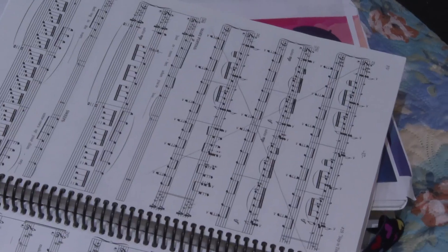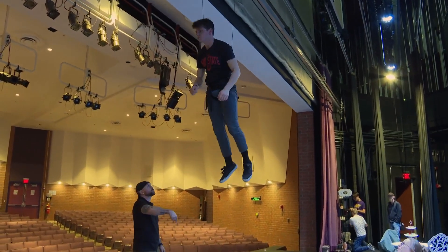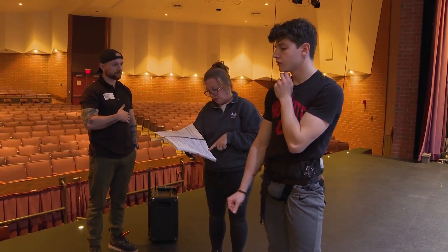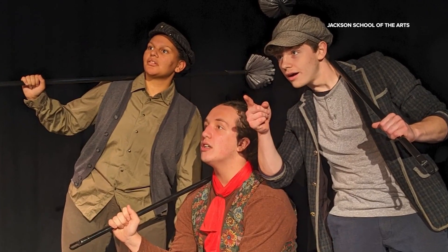With opening night quickly approaching, it's the combination of science and art that is the true magic. Being able to mold those together and make something an educational experience, as well as a performance to the community, is a big deal to us.